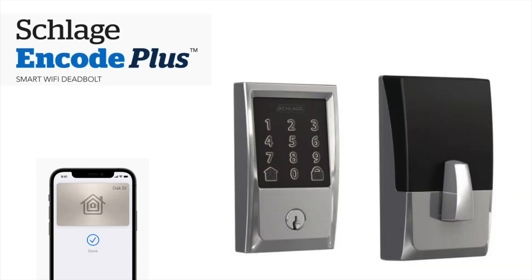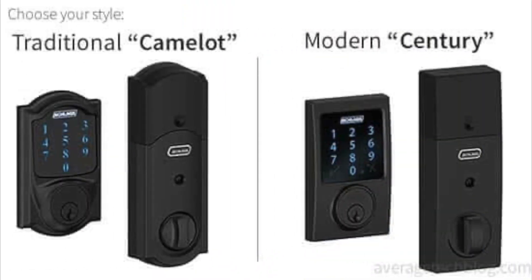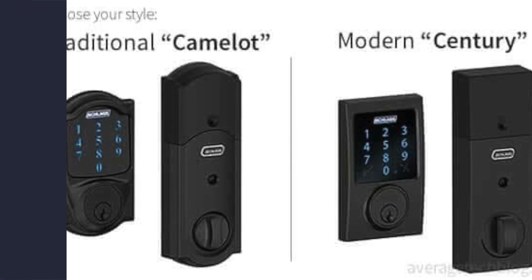The ENCODE Plus is the first smart lock in North America to support Apple's HomeKey feature. It will be available later this spring, priced at $299.99. You'll have two style options: the traditional Camelot style and a more modern Century style, both available in multiple colors. It operates as a traditional HomeKit smart lock, with the difference being the use of HomeKey. With the HomeKey feature, you'll need to unlock your device in order to unlock the door, as it uses NFC technology to authenticate you.